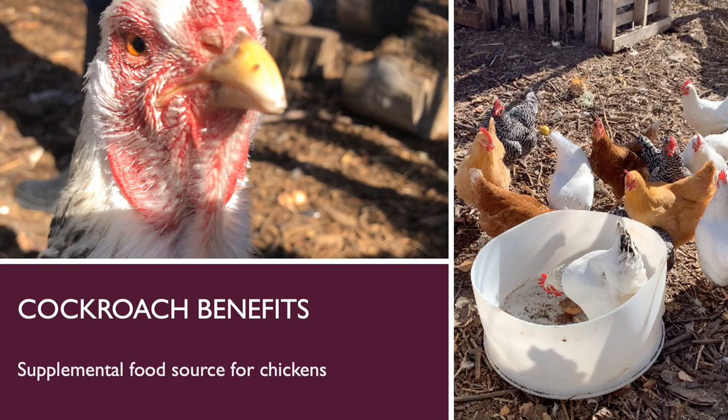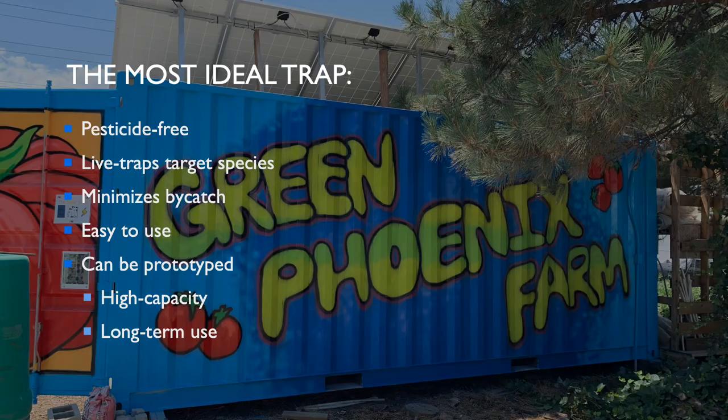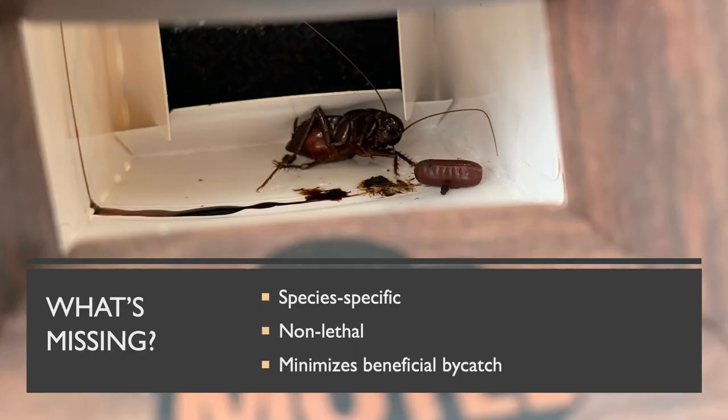Cockroaches can also be beneficial, and this is why my focus was on live traps. The farm has a flock of chickens who require a supplemental diet of insects. Currently, farm employees are catching cockroaches by hand to feed to their chickens. As part of my research, I investigated the potential for long-term live trapping of cockroaches as chicken feed. With the goals of the farm in mind, we experimented with cockroach traps that met specific criteria: the most ideal trap is pesticide-free, live traps the target species while minimizing beneficial bycatch, is easy to use, and can be used as a prototype to make high-capacity and long-term traps for use on the farm.